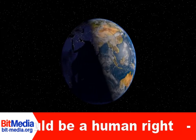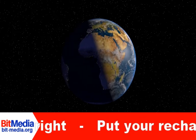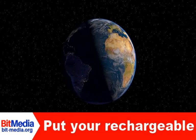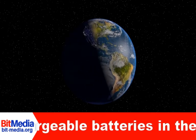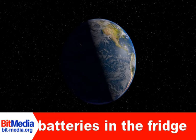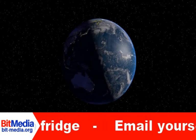We wish you happy and safe travels. Thank you for listening. To keep updated, subscribe to BitMedia channel and hit the notification bell. Until next time.